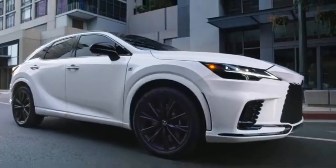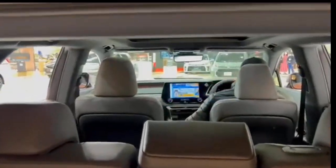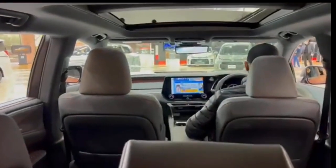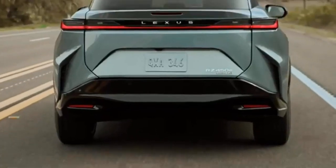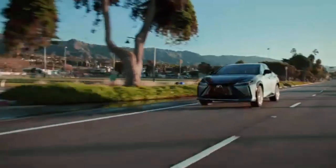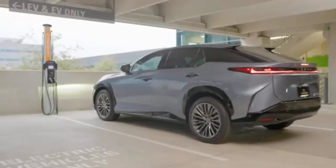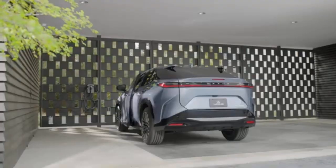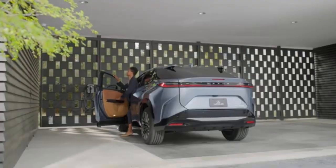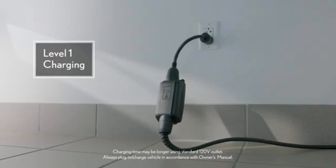The new RX 450h+ offers a plug-in hybrid electric powertrain featuring a 2.5-liter inline four-cylinder engine, continuously variable transmission, and on-demand all-wheel drive system. This potent drivetrain delivers luxury performance with an estimated 0 to 100 kilometers per hour time of 6.5 seconds and exceptional efficiency, with an estimated fuel efficiency rating of 2.8 liters per 100 kilometers combined city and highway. The RX 450h+ boasts an electric-only range of 60 kilometers and can be fully charged in just two and a half hours on a 240V outlet.